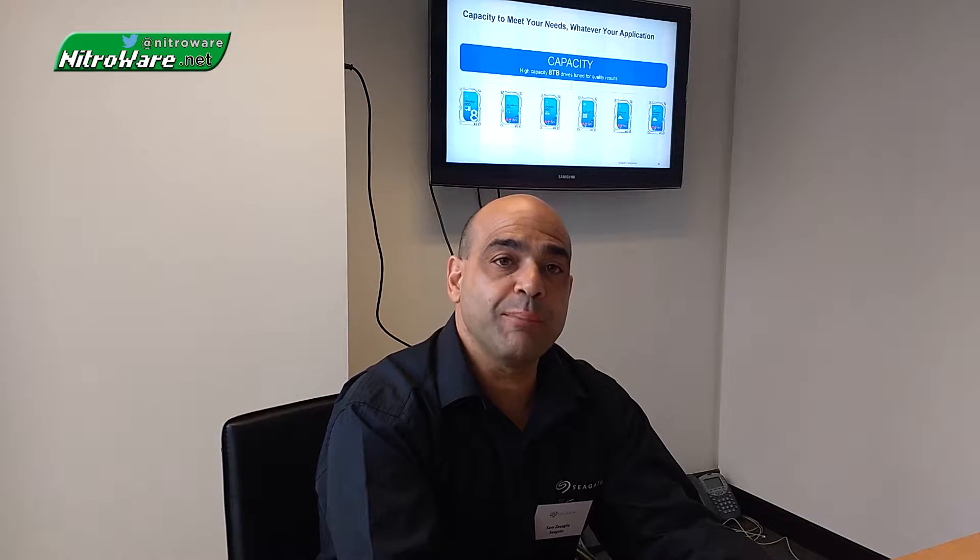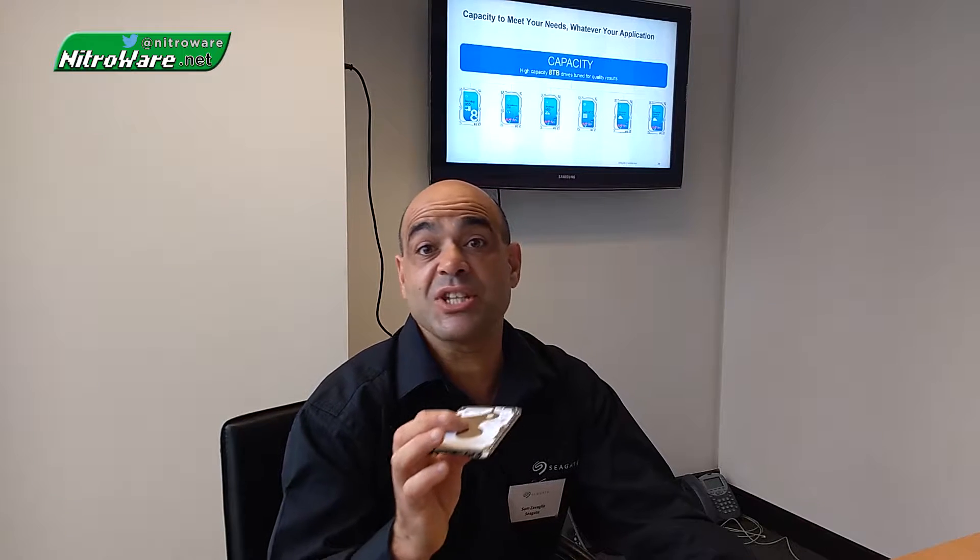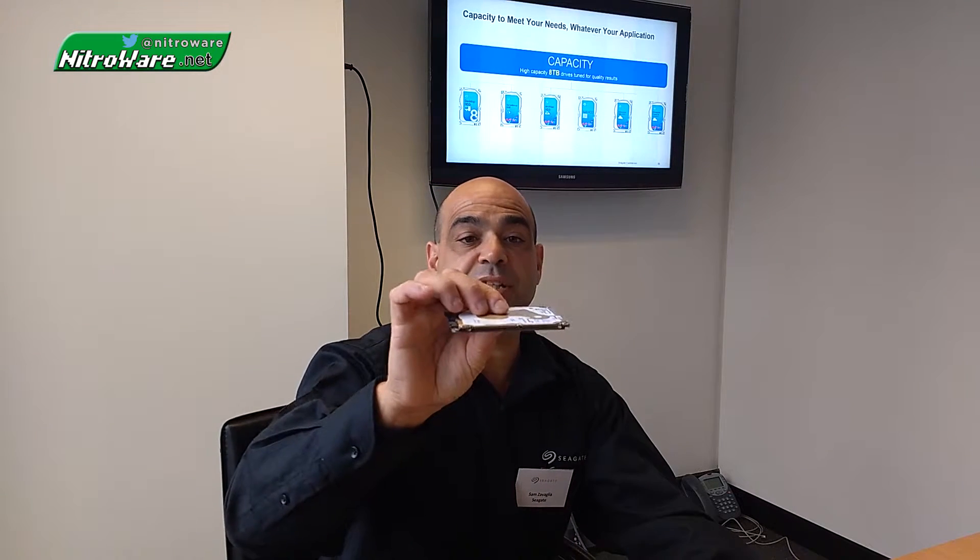And in terms of physical sizes as well — so in 2.5-inch technology from the very beginning, we've gone from 15mm to 12mm, 9mm, 7mm, and this one here is 5mm in thickness.